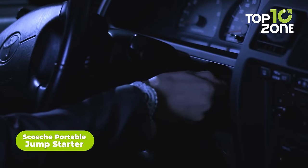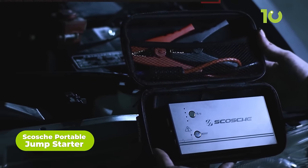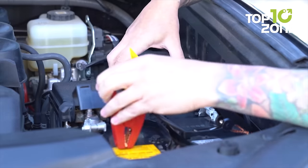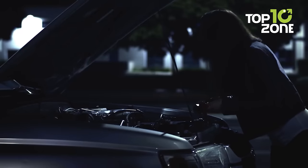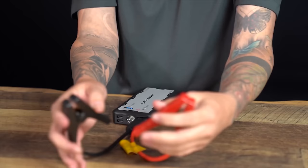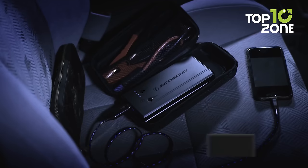During car camping, you never know when your battery is going to fail. That's why you need the Skosche portable jump starter to keep you on the move. With its high-capacity 15,000 mAh lithium-ion battery with 700 amp peak power, this portable jump starter can jump-start vehicles with up to 10 cylinders. Equipped with a spark-free six-point safety protection system, it offers safety protection against short circuits, reverse connections, polarity issues, and more.